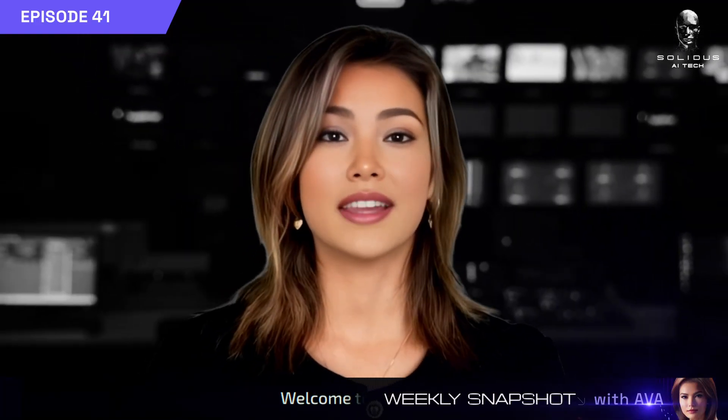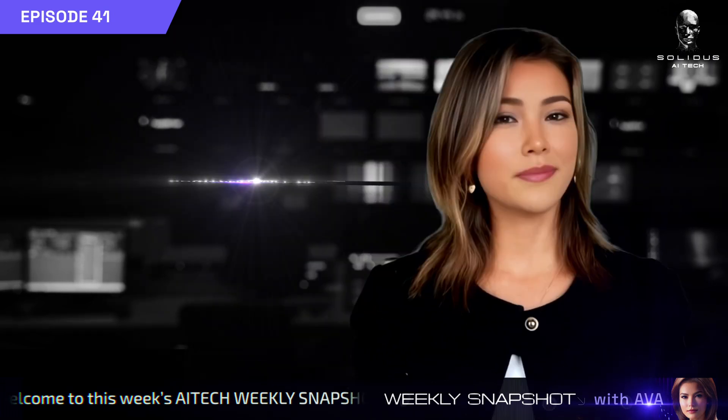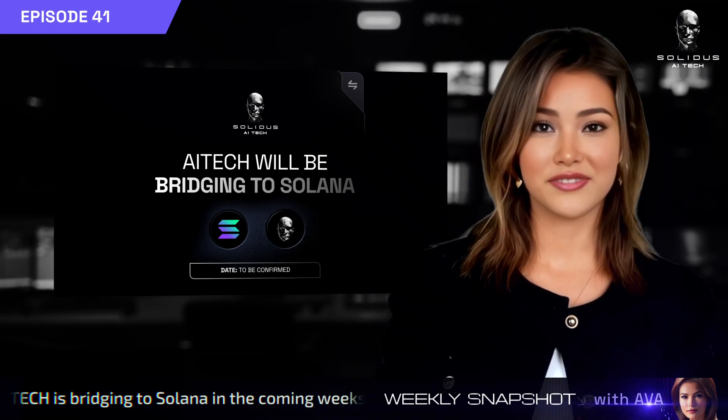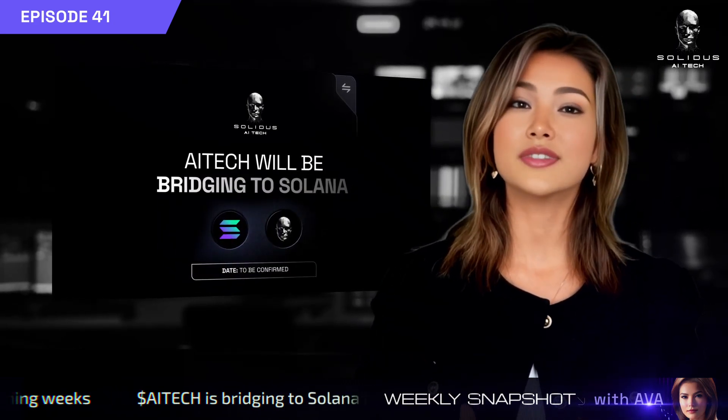Hey everyone, I'm Ava, and here's your Solidus AI Tech Weekly Snapshot. Big news: AI Tech is bridging to Solana in the coming weeks, unlocking faster transactions, lower fees, and access to one of Web3's most active ecosystems.